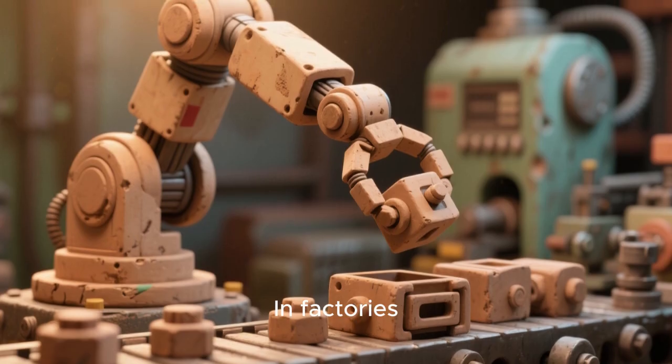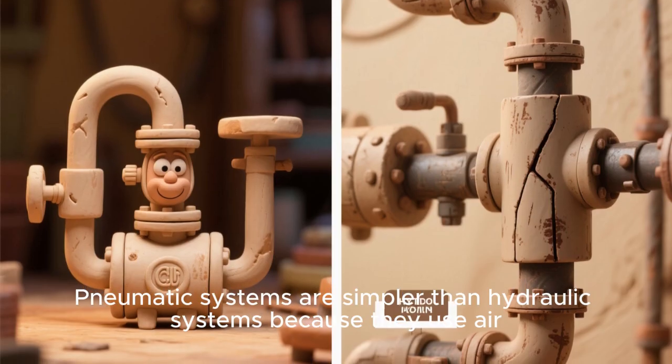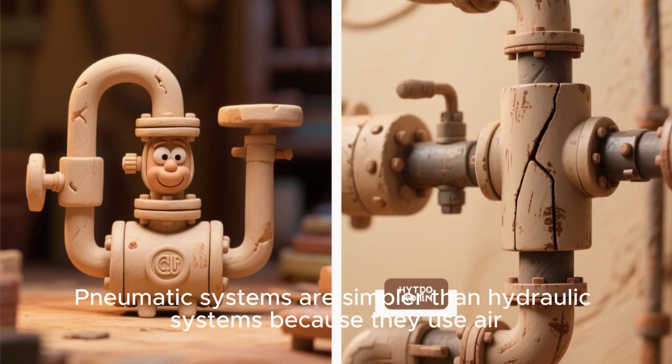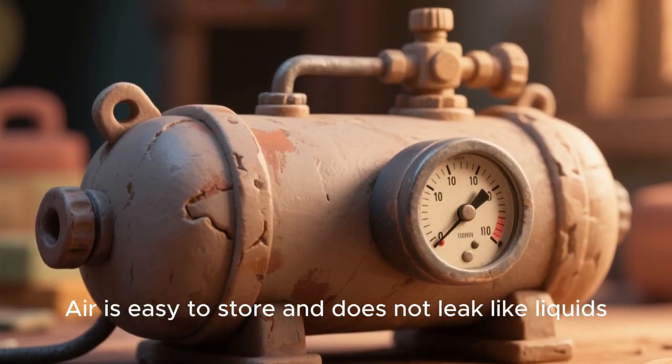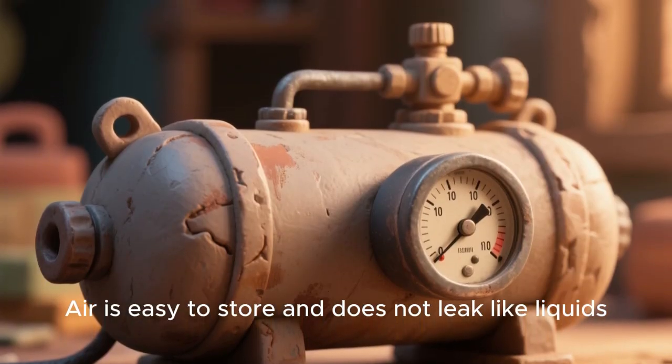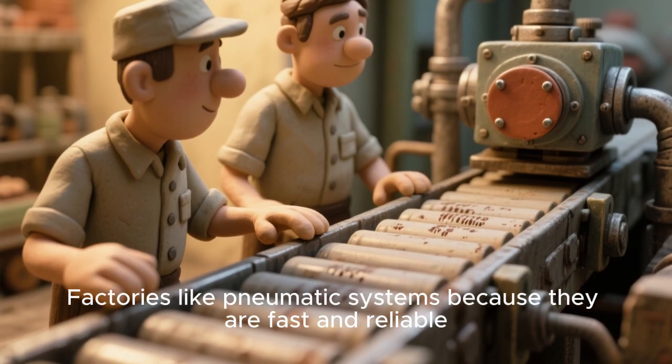In factories, robots use pneumatic arms to pick and place objects. Pneumatic systems are simpler than hydraulic systems because they use air. Air is easy to store and does not leak like liquids. Factories like pneumatic systems because they are fast and reliable.